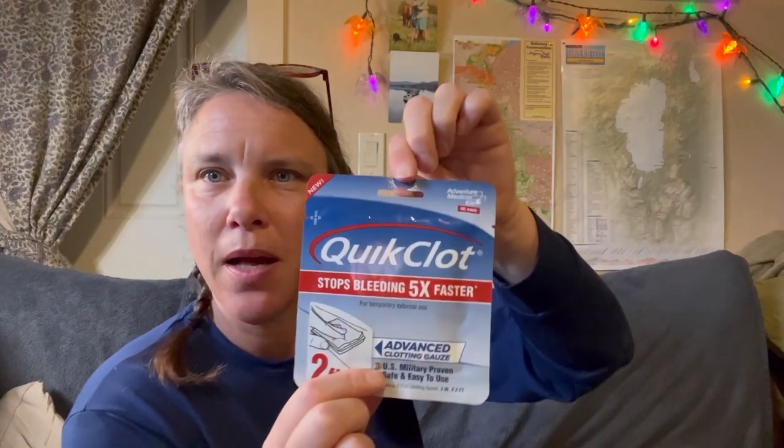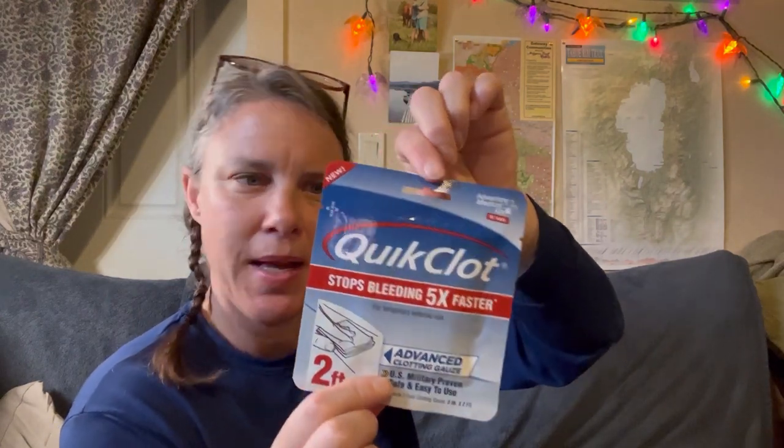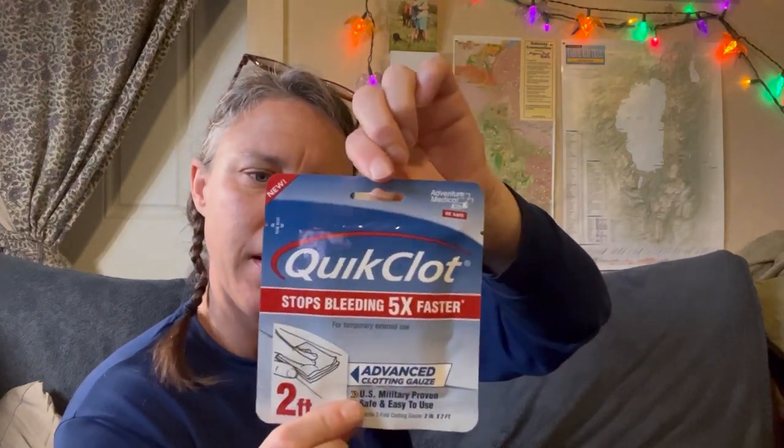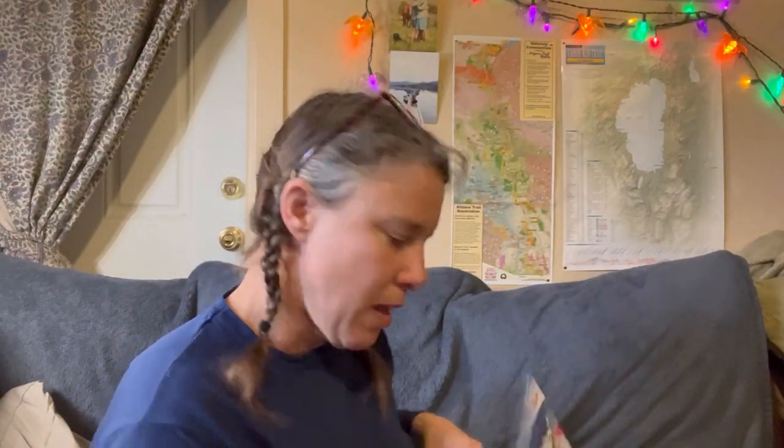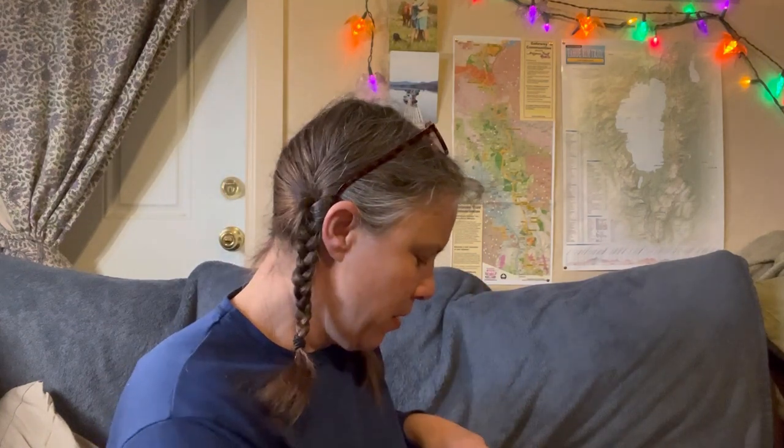I have quick clot in case of a bigger laceration or puncture. I don't have any band-aids in here right now, but I'll probably throw in a couple for bleeding care. I also throw a tampon in my first aid kit — they can come in handy for stopping bleeding as well.